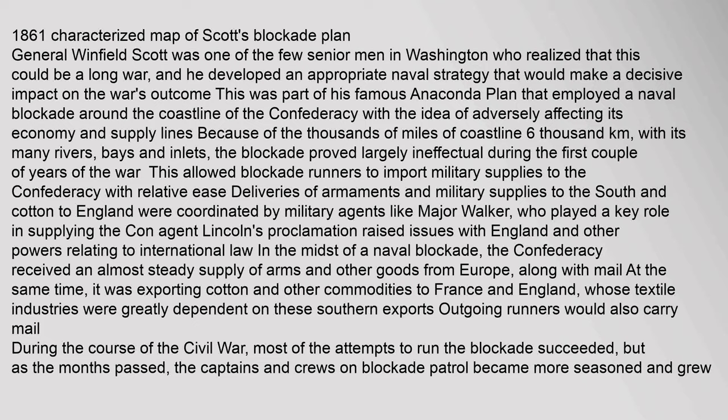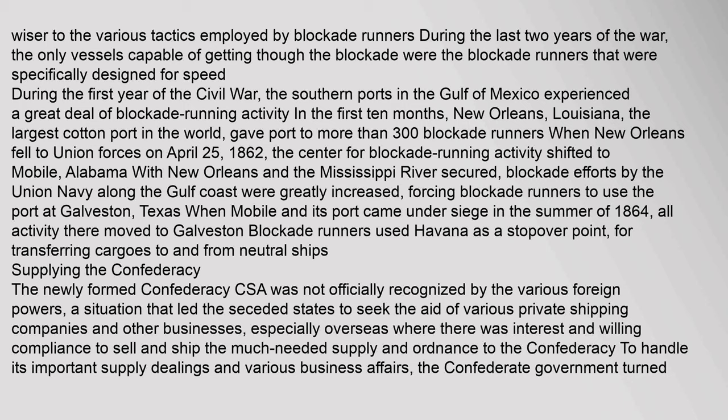During the last two years of the war, the only vessels capable of getting through the blockade were those specifically designed for speed. During the first year of the Civil War, the southern ports in the Gulf of Mexico experienced a great deal of blockade running activity. New Orleans, Louisiana — the largest cotton port in the world — gave port to more than 300 blockade runners. When New Orleans fell to Union forces on April 25, 1862, the center for blockade running activity shifted to Mobile, Alabama. With New Orleans and the Mississippi River secured, Union blockade efforts along the Gulf Coast were greatly increased, forcing blockade runners to use the port at Galveston, Texas. When Mobile came under siege in the summer of 1864, all activity there moved to Galveston.